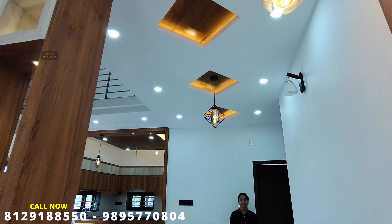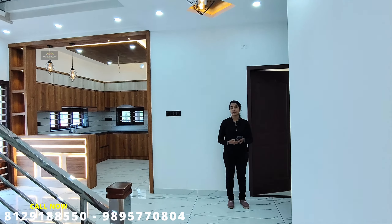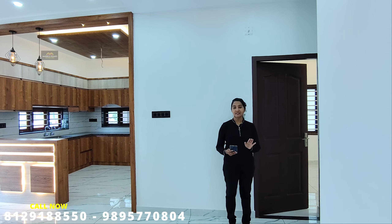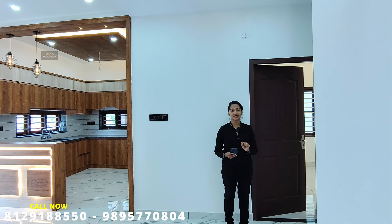Here we have a kitchen. We have two bedrooms, and in total there are 4 bedrooms across 5 cents of land. There are 4 bedrooms available in this property.